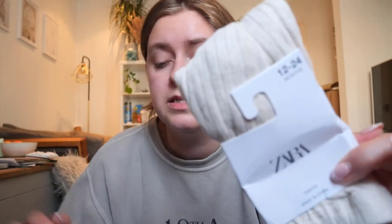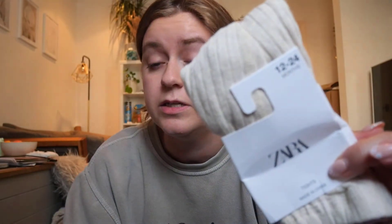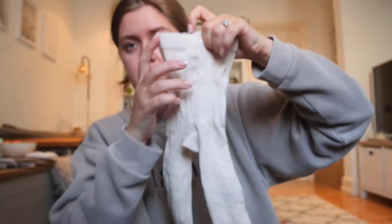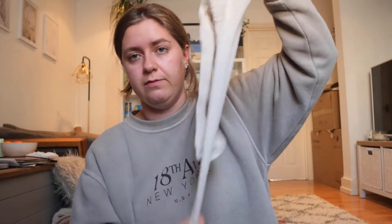I also picked her up some tights. These were £6.99 — I paid £2.99. They're just these oatmeal-y ribbed tights in the size 12 to 24 months. You can never have too many pairs of things like this.